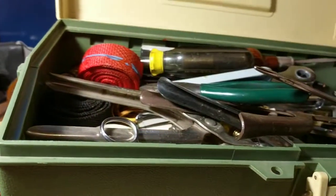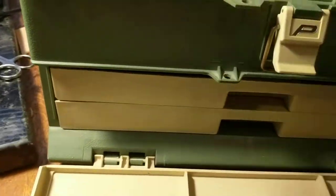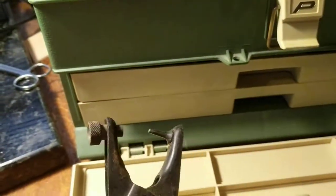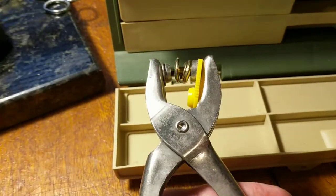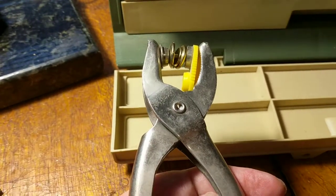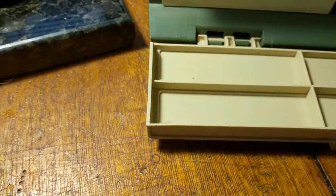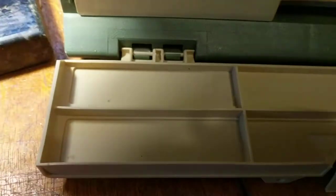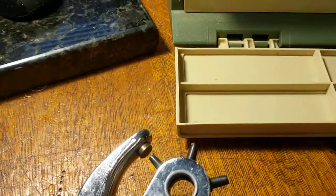Now this whole top tray is just absolutely full of stuff. There's a nice rotary punch, there's a nice single punch. This I thought was really cool — I don't have one of these — it's like a button setter. I always have to set buttons by hand with the anvil and I always end up screwing it up the first couple times because I don't hit it straight. And here's another really nice rotary punch.